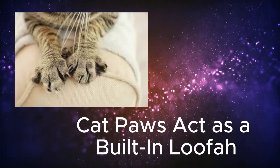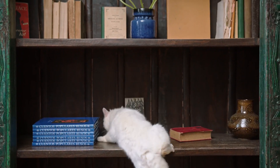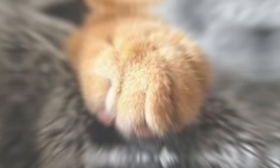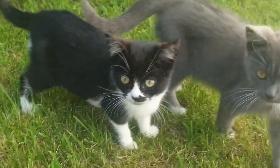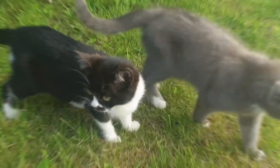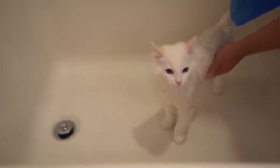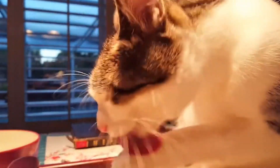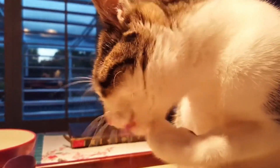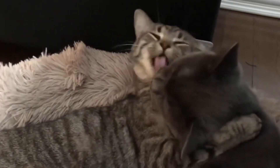Number 8: Cat paws act as a built-in loofah. Cats are fastidious about their hygiene, and a combination of paws and tongue are their tools of choice. If you've ever watched cats groom themselves, you'll see how they use their paw as a tiny fur scrubber to clean their ears, nose, and head. First, they lick a paw, and then they rub the paw repeatedly in a circular motion over each area. These built-in loofahs come in handy when there's no other kitty sibling to groom their face for them.